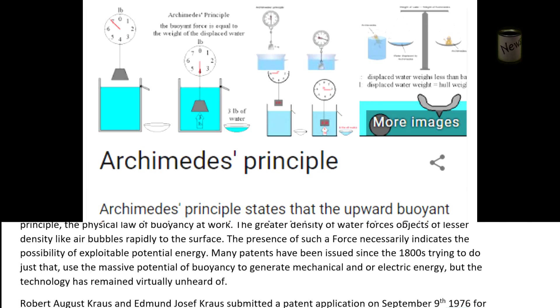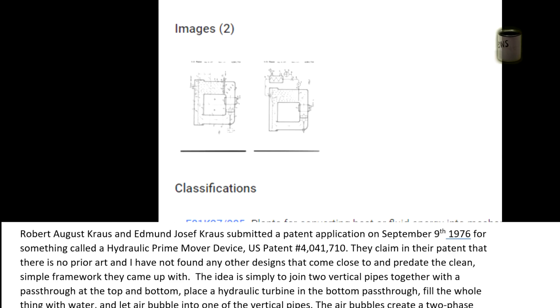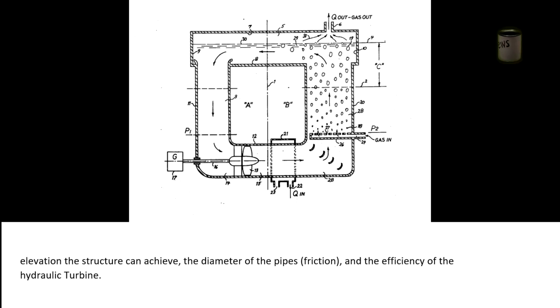Robert A. Krause and Edmund Joseph Krause submitted a patent application on September 9th, 1976 for something called the hydraulic prime mover device — US patent 4,041,710. They claim in their patent that there is no prior art, and I have not found any other designs that come close to and predate the clean, simple framework they came up with. The idea is simply to join two vertical pipes together with a pass-through at the top and bottom, place a hydraulic turbine in the bottom pass-through, and let air bubble into one of the vertical pipes. The air bubbles create a two-phase fluid flow on the up-pipe, as the greater density of water in the liquid-only down-pipe pushes down through the hydraulic turbine to the other side. The energy potential is limited only by the maximum elevation the structure can achieve, the diameter of the pipes, friction, and the efficiency of the hydraulic turbine.